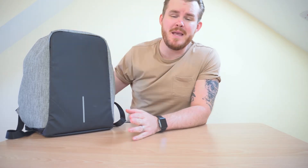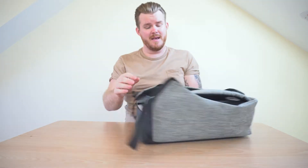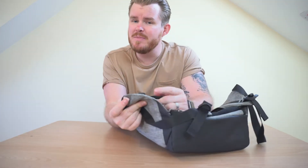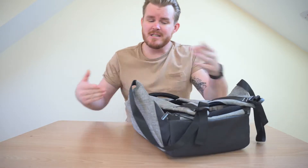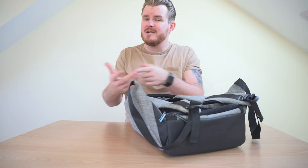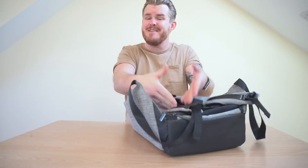Thirdly, from an external point of view, this thing comes with a USB charging port — just on the side here, in the right hand side of the flap — a little USB charging port. Inside you'll have a battery pack which hooks up to the USB port, charging up your phone from your battery pack stored safely in the bag.